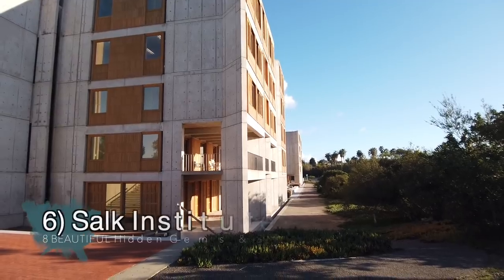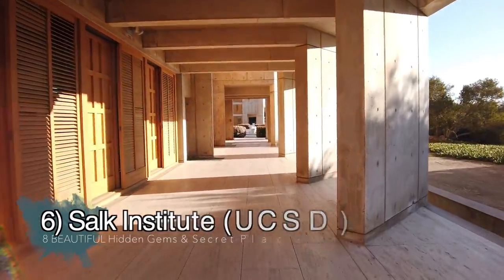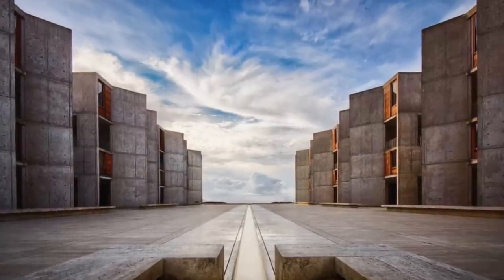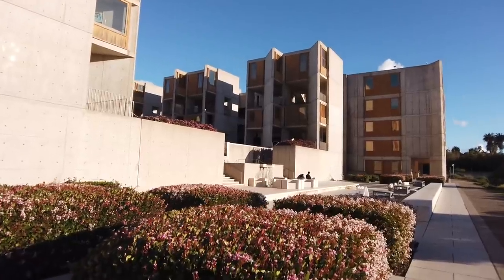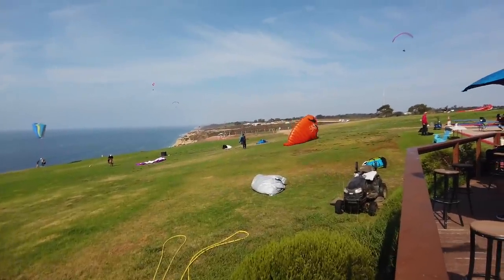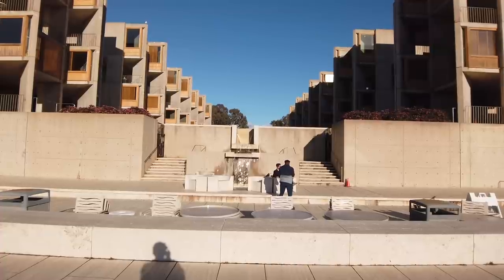We're at our next spot for eight beautiful hidden gems — this is the Salk Institute, right next to the Torrey Pines Glider Port. Unfortunately due to COVID it's closed to the public right now, but once the pandemic starts rolling back and they start opening up, this is a spot you truly need to check out. There's also a viewing dock area where you can hang out and check out all the hang gliders. The area I wanted to show you is locked up, but one of these days we'll be able to go in and check it out.